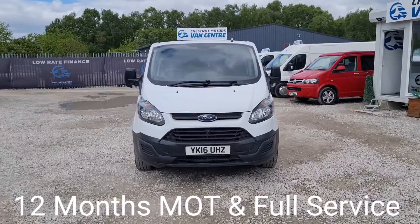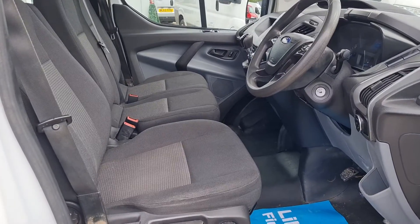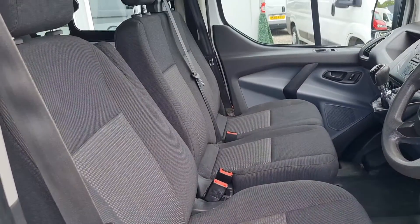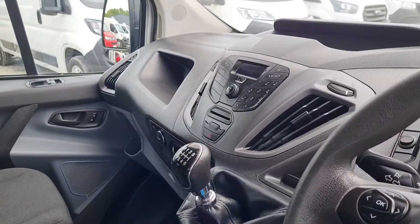So you've got 91,000 miles — doesn't look bad at all. Let's have a look inside. You've got your three seats up front, no rips, no tears, no unwanted smells. Power windows, multi-function steering wheel, Bluetooth, six-speed gearbox. It's clean and tidy.